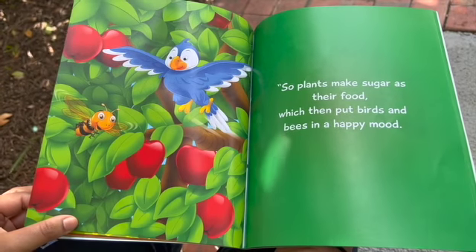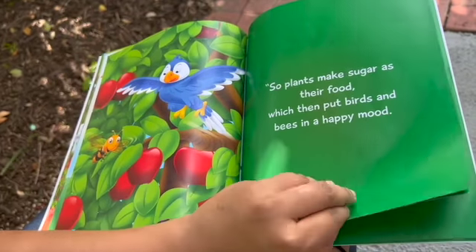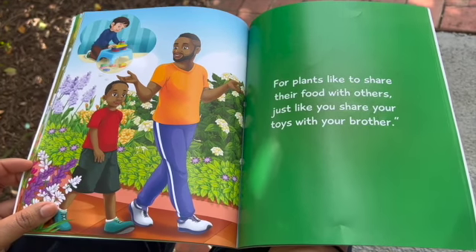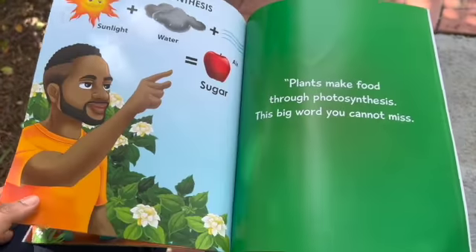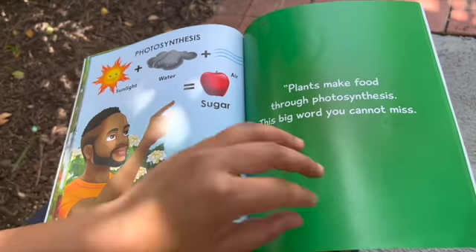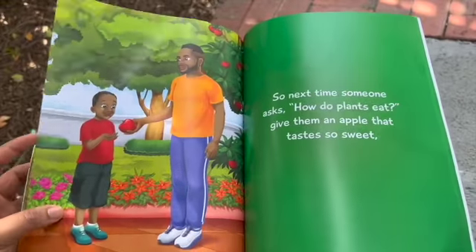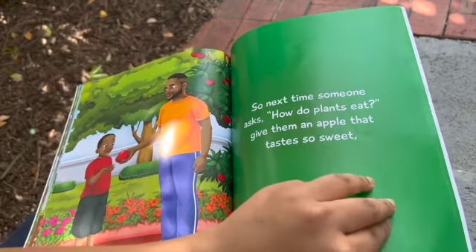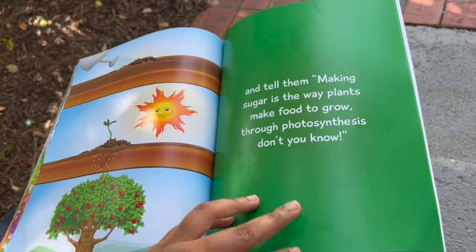"So plants make sugar as their food, which then puts birds and bees in a happy mood. For plants like to share their food with others, just like you share your toys with your brother. Plants make food through photosynthesis — this is a big word you cannot miss. So next time someone asks how do plants eat, give them an apple that tastes so sweet."